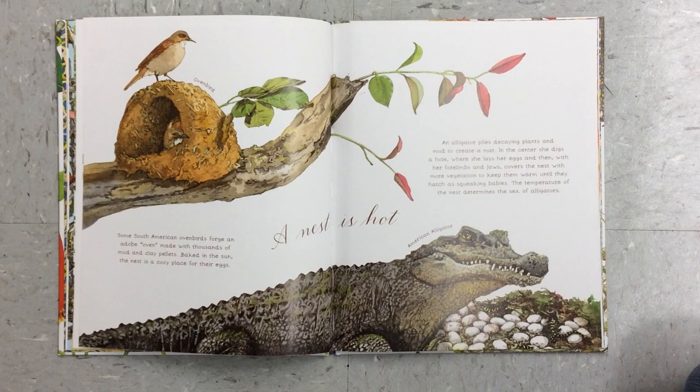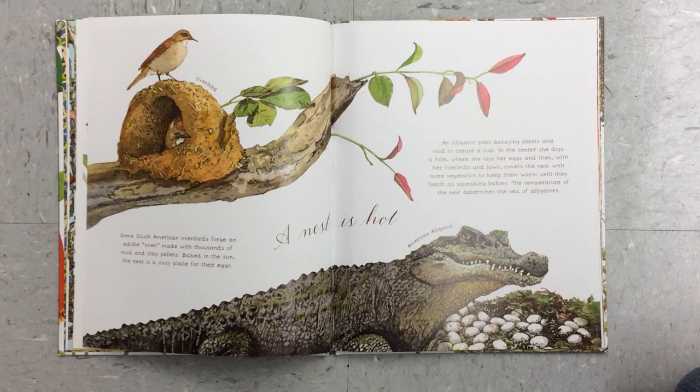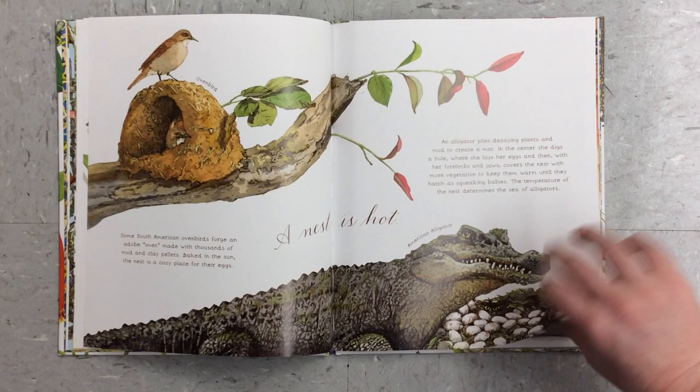A nest is hot. Some South American oven birds forge an adobe oven made with thousands of mud and clay pellets. Baked in the sun, the nest is a cozy place for their eggs. An alligator piles decaying plants and mud to create a mat. In the center, she digs a hole where she lays her eggs and then, with her forelimbs and jaws, covers the nest with more vegetation to keep them warm until they hatch as squeaking babies. The temperature of the nest determines the sex of alligators.